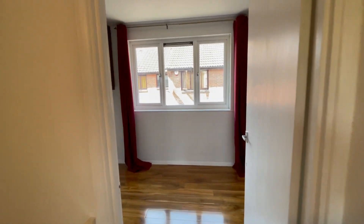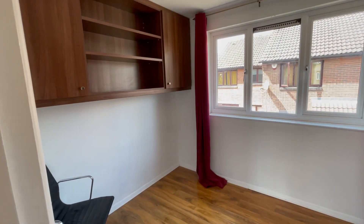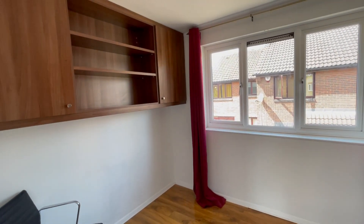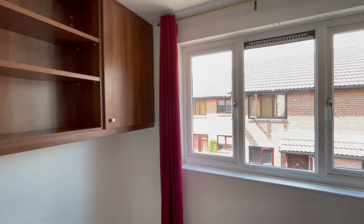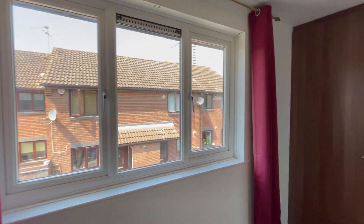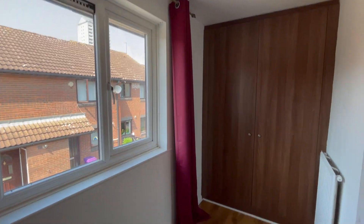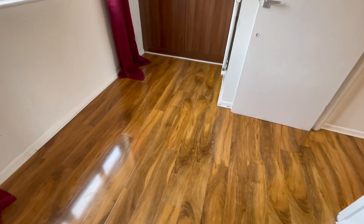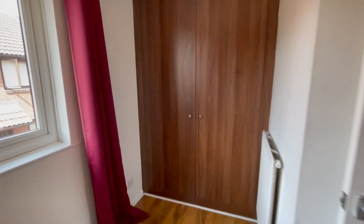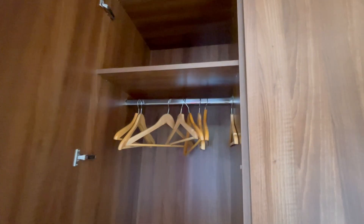This is bedroom number two — another good-sized room with fitted cupboards, double-glazed windows, and a fitted wardrobe. There's a lot of storage space and shelving space.